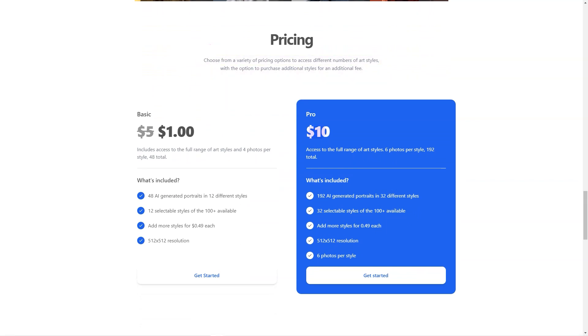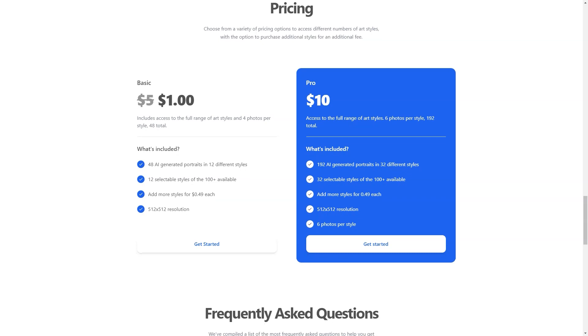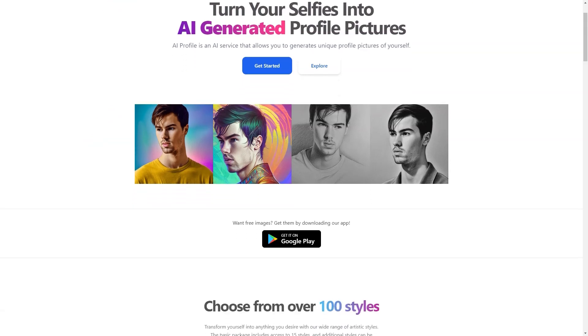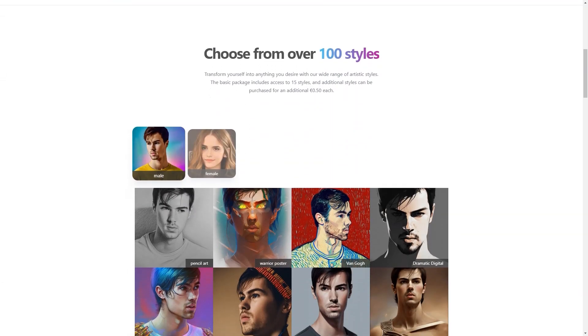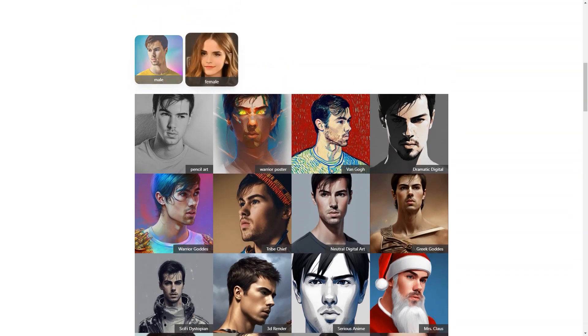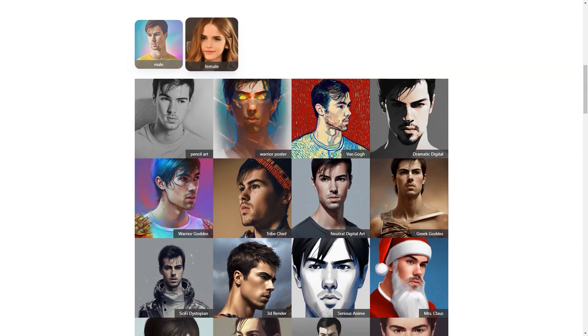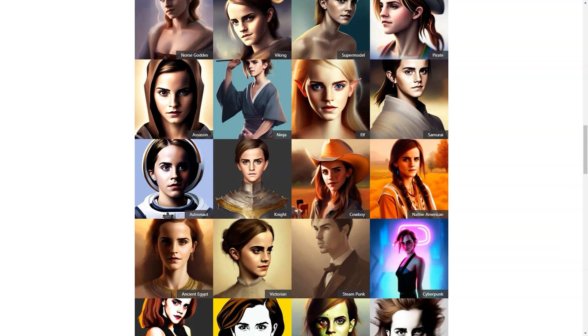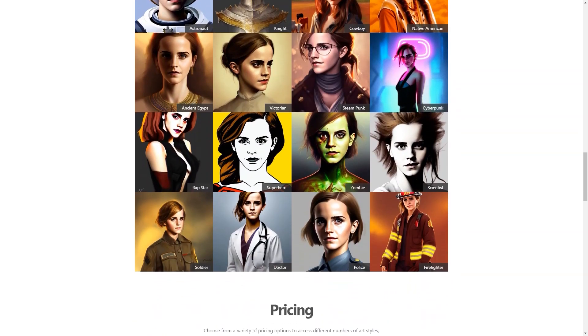Whether you're looking to revamp your social media presence or just want a new profile photo, AI Photo of Me has you covered. Not only does it create personalized profile photos, but it also saves you time and effort. No more spending hours scrolling through your camera roll to find the perfect photo, or spending money on professional photos. With AI Photo of Me, you can have a stunning profile photo in just a few minutes from the comfort of your home — a convenient, personalized, and affordable solution.